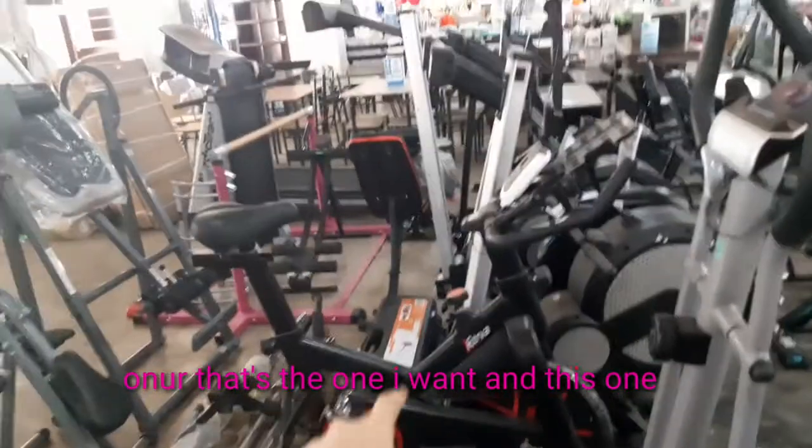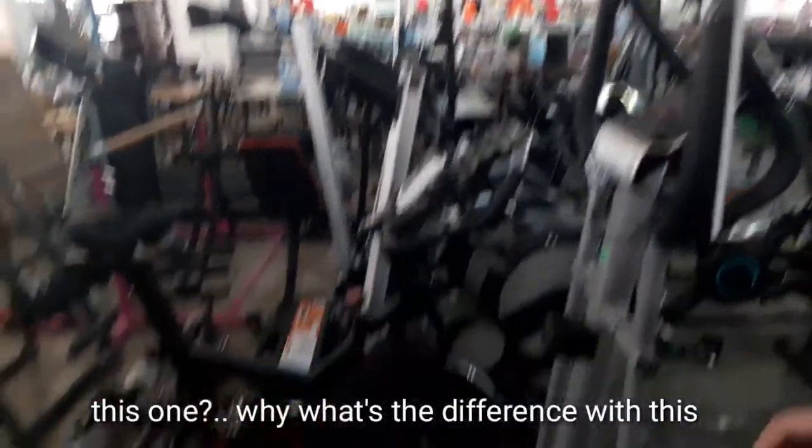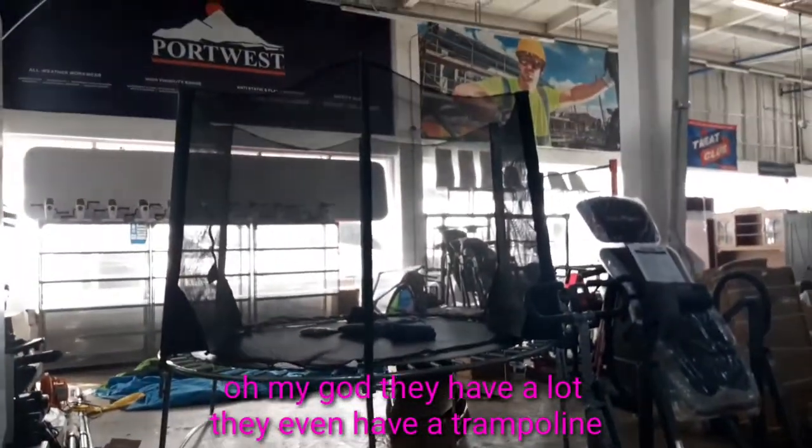Honor! That's the one I want. Oh my god, they have a lot. They even have a trampoline!